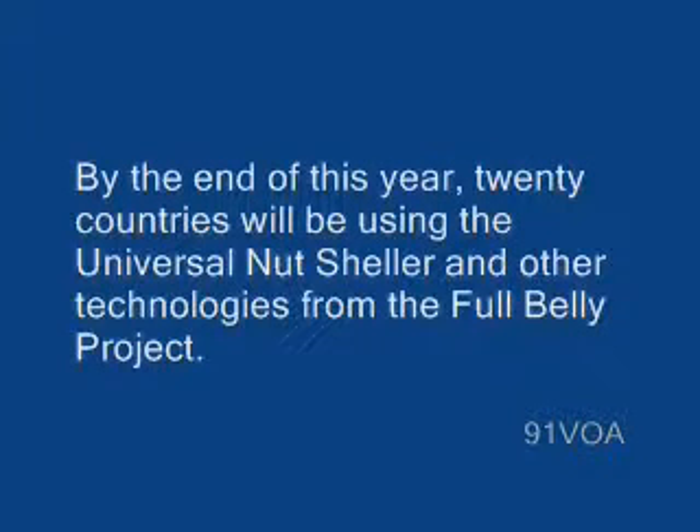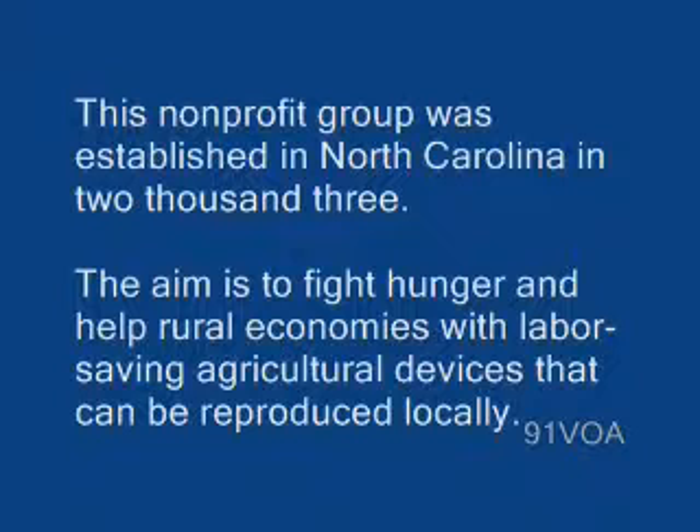By the end of this year, 20 countries will be using the Universal Nutsheller and other technologies from the Full Belly Project. The non-profit group was established in North Carolina in 2003. The aim is to fight hunger and help rural economies with labor-saving agricultural devices that can be reproduced locally.